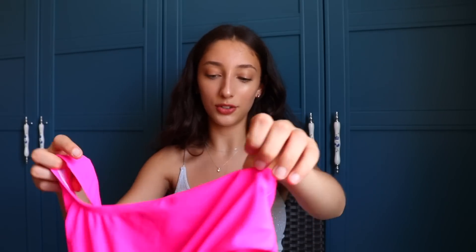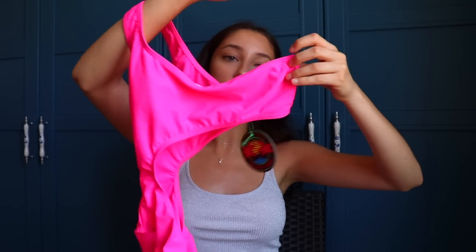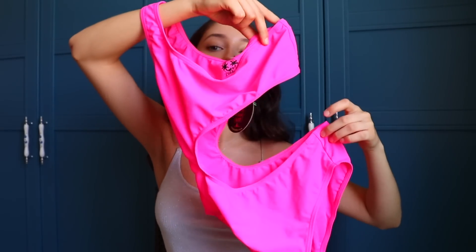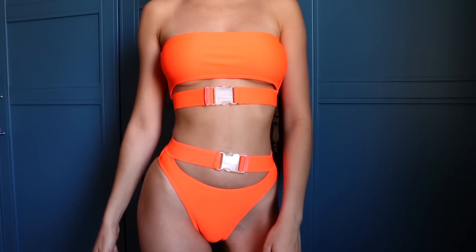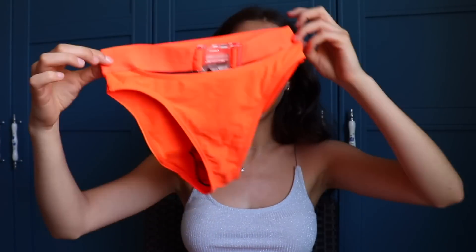As you guys know, neon is super in and I think it's going to stay in throughout the whole summer. I got this neon pink one-piece bathing suit — I don't recommend you tan in it but it's a really nice bathing suit. The next bikini is also neon — this is neon orange. These buckle-type tops are really in; you can also just wear this as a top since it looks like a tube top. The bottoms are very high-waisted. She's cute — we'll see what it looks like when we try it on.